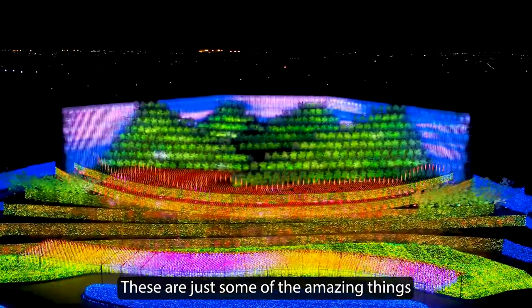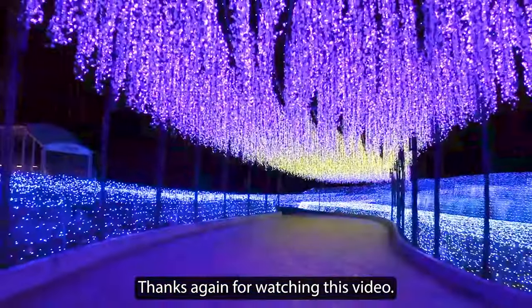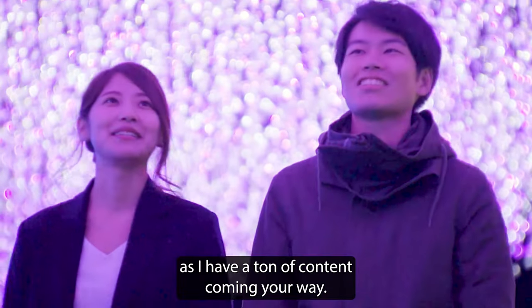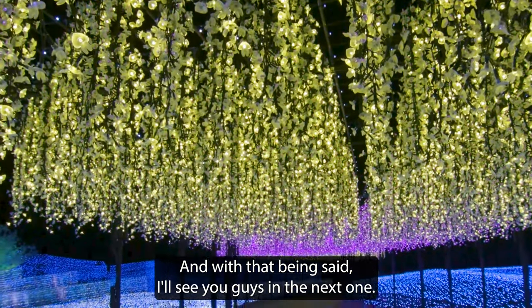These are just some of the amazing things that you can see and do in Nagoya. Thanks for watching. What is your favorite place to visit in Nagoya? Let me know in the comments. If you're new here, please feel free to subscribe to the channel as I have a ton of content coming your way. I'll see you guys in the next one.